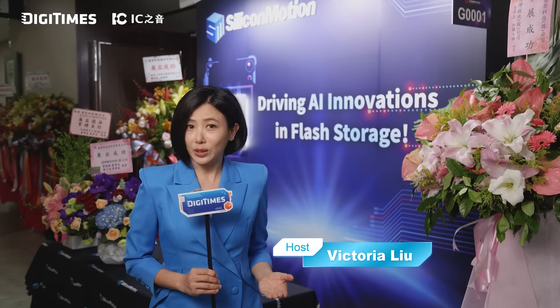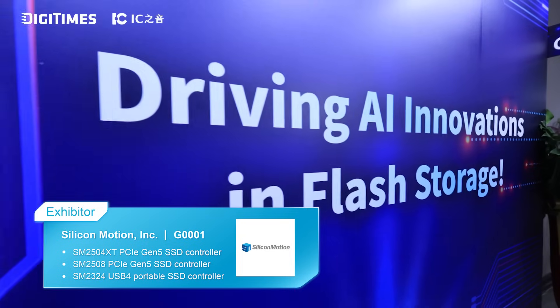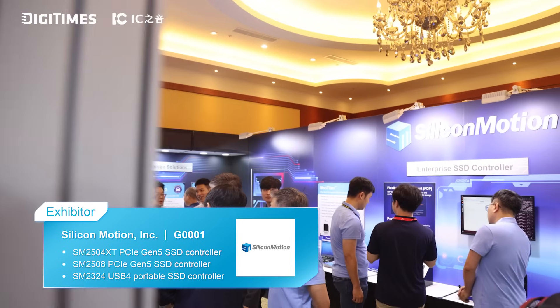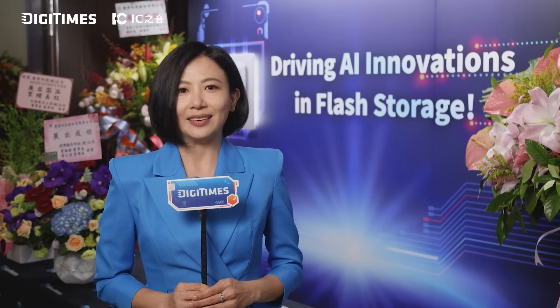Welcome to Computex 2025, where artificial intelligence is the heartbeat of innovation. Today, we're diving into the world of NAND flash controllers and display interface solutions with Silicon Motion, a global leader in this space. We will explore PCIe Gen 5 SSD controllers, a USB4 portable SSD solution, an enterprise SSD development platform, and a USB display interface SoC tailored for AI-driven workstations and beyond.